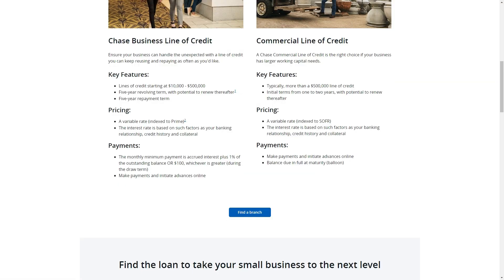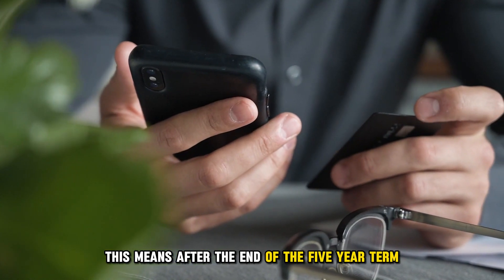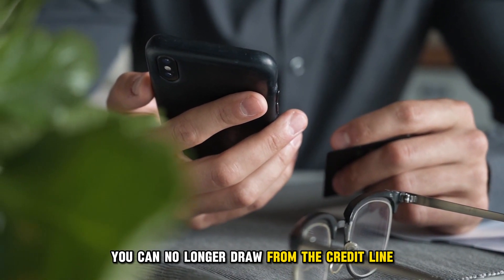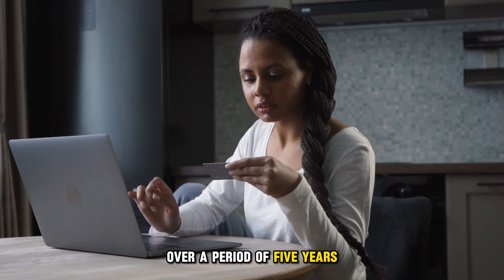The loan term: the Chase Business Line of Credit currently has a five-year repayment term. The repayment term is a revolving term with the potential to renew after that. This means after the end of the five-year term, you can no longer draw from the credit line and you're required to pay your outstanding balance over a period of five years.